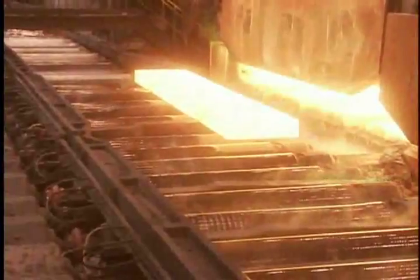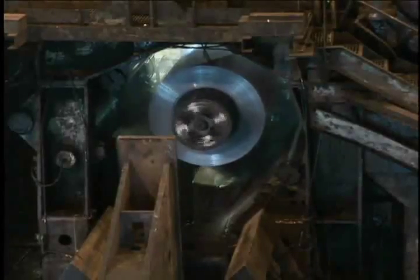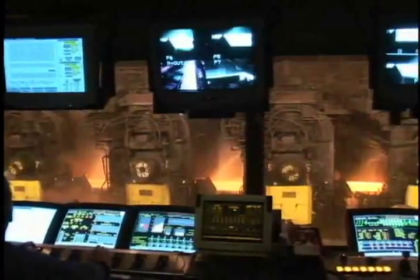Then it's on to the hot strip mill, where we begin transforming steel slab into steel sheet. Slabs are reheated to 2,400 degrees Fahrenheit and descaled before running through a series of roughing stands that make them thinner and longer. Then they cycle through finishing stands where they are rolled even thinner. Finally, they are cooled and rolled into coils that may be thousands of feet long but only fractions of an inch thick — a far cry from the chunky rectangle that came out of the caster. And the entire process is untouched by human hands, controlled instead by operators using state-of-the-art automated equipment in pulpits that overlook the action.